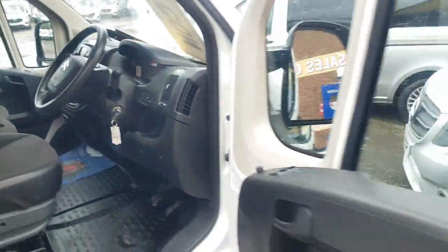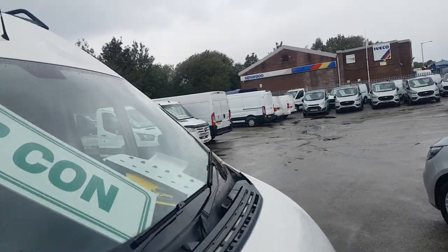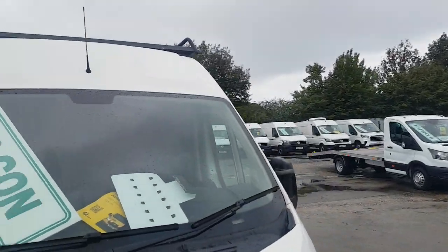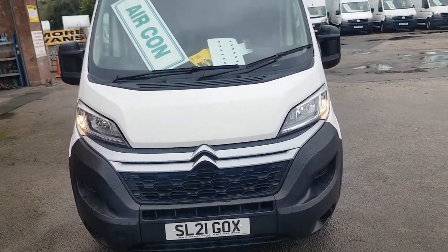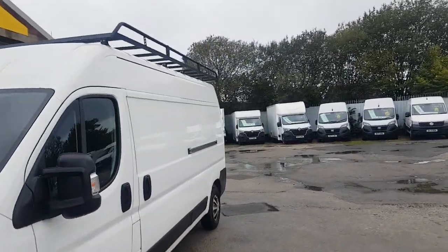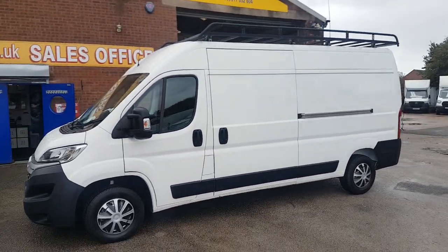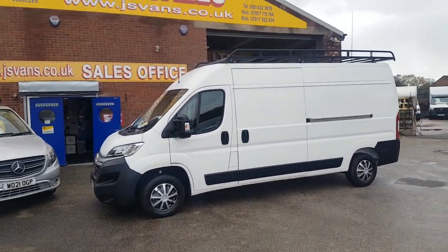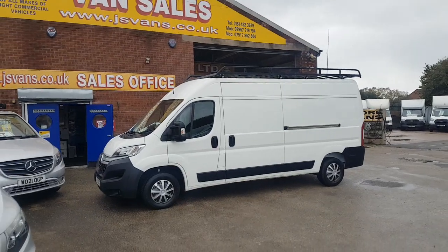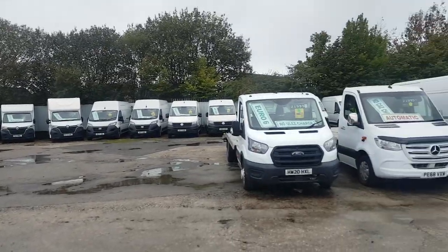Only 67,000 miles and it's a one owner van. 2021 on the number plate, ply lined, cloth seats, Rhino roof bars, still under manufacturer's warranty — in stock and ready to go. Lots more big vans on the forecourt, there are a few more there in the background.